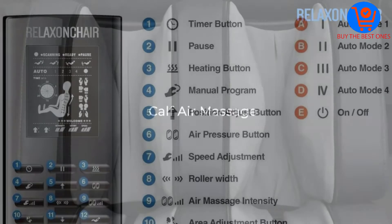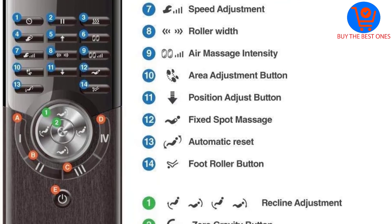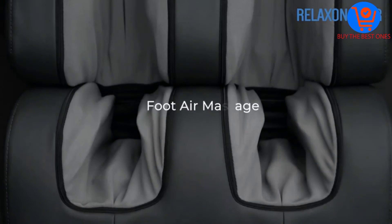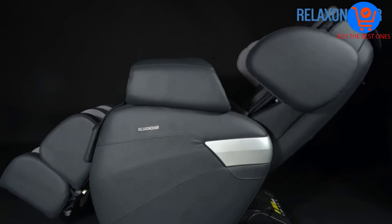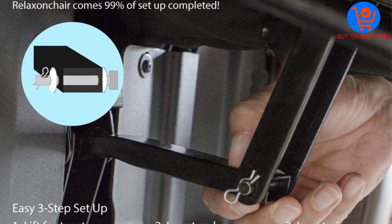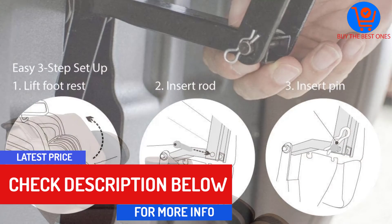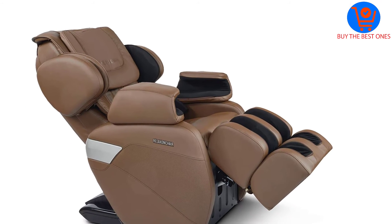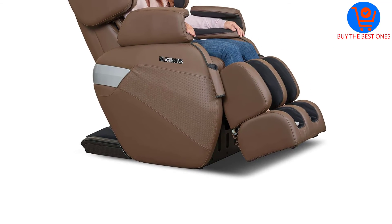One of the amazing things that happen once you take a seat is that your body is automatically scanned. It measures the length of your spine and figures out specifically where you would like a massage. Another feature you will love is the air massage technology that uses an airbag system to massage your arms, shoulders, thighs, hips, calves and lower back. The airbags individually inflate and deflate to make your body twist and stretch. Zero gravity is a feature that literally helps you take a load off, reclining your back and lifting your legs to the same level as your heart.